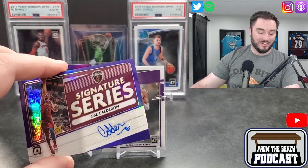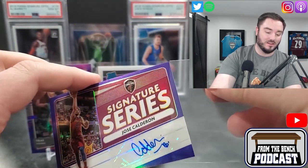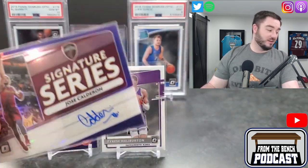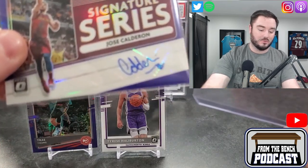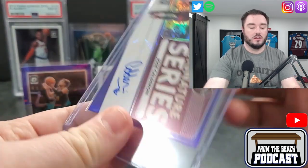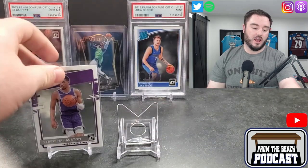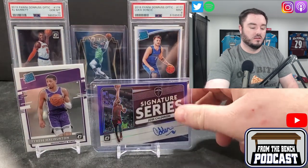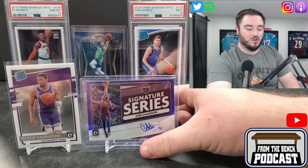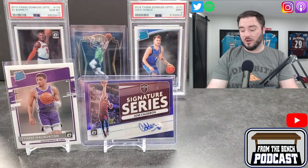Jose Calderon in the auto from Optic — hey, we got an autograph! Jose Calderon, Toronto Raptors legend. I almost wore a jersey for this video but decided to go with the 'one bite, everyone knows the rules' t-shirt in honor of Dave Portnoy — who had one of the worst half-court shots of all time. A 45-year-old man with just a horrendous attempt — you got to put that up there with some of the worst opening pitches in history.